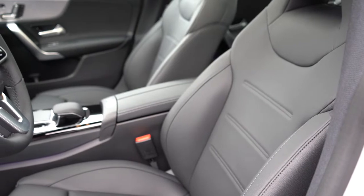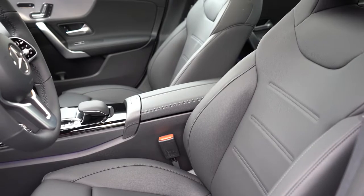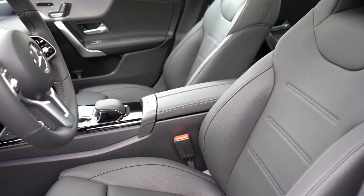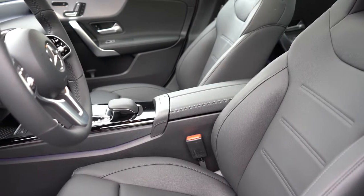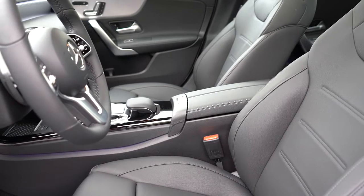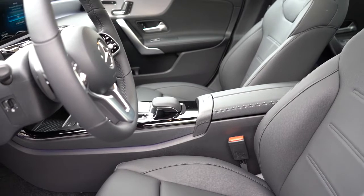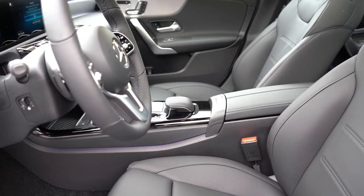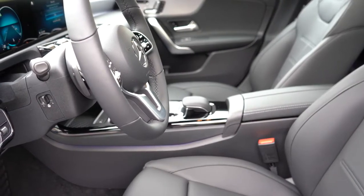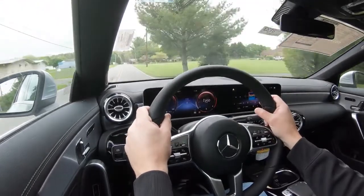Moving to the front seats — eight-way power adjustable front seats with four-way power lumbar, plus memory settings for up to three different drivers, all coming standard. There's also adjustable cushion length in the front seats and an integrated headrest — essentially a one-piece race car-style seat design. Heated front seats add $580; heated and ventilated front seats are available for $1,030. The seats are very comfortable.